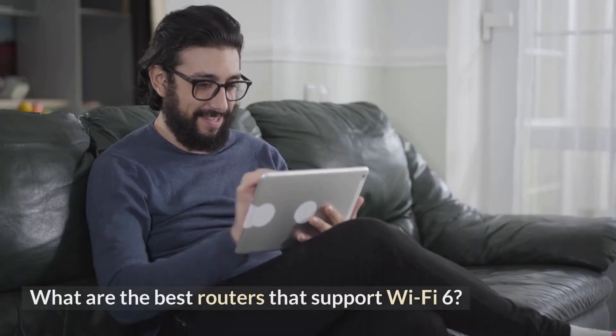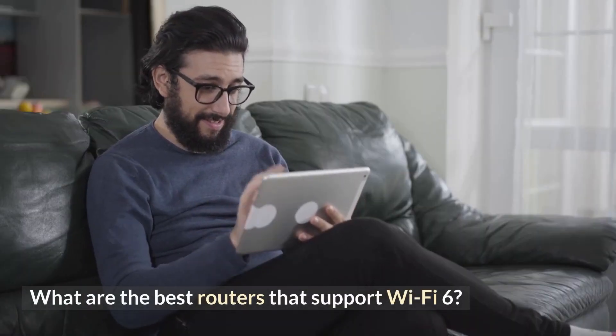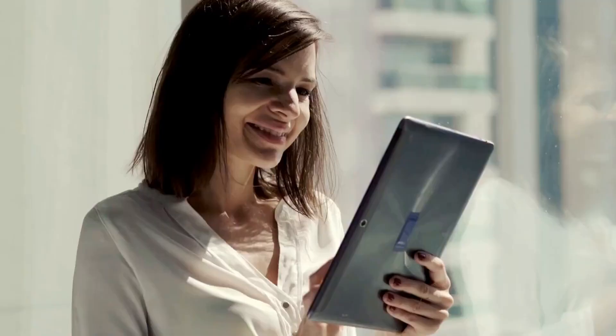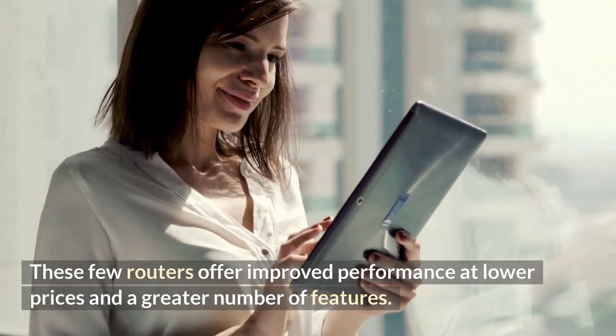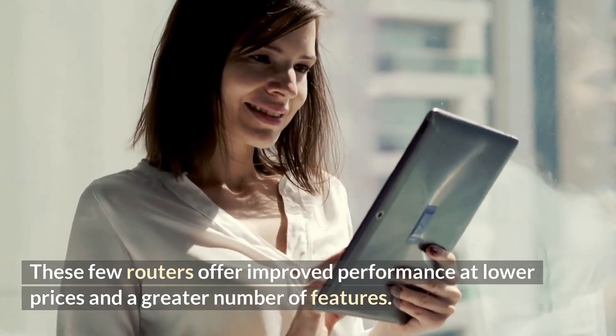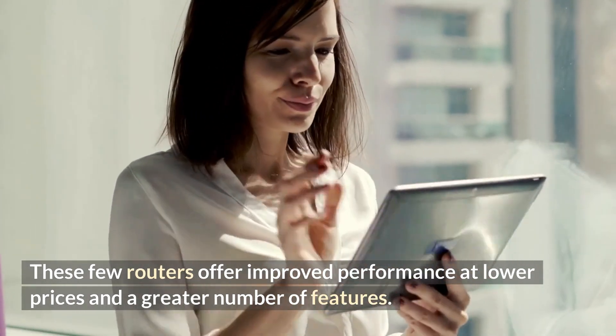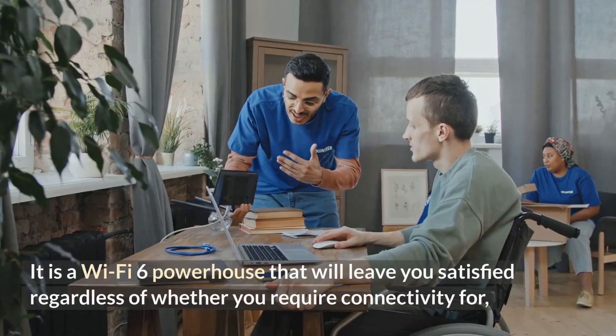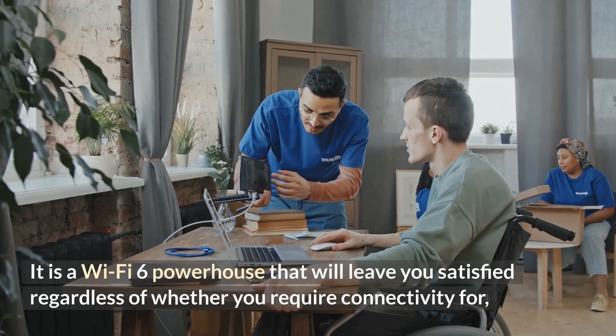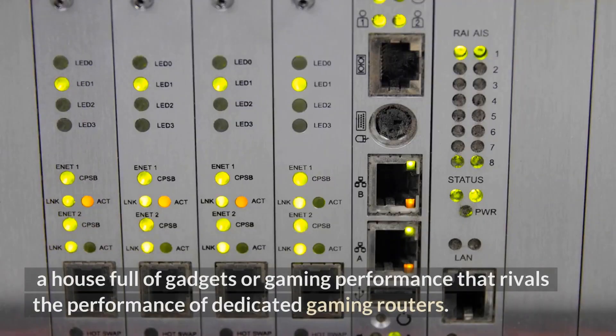Few of the many Wi-Fi 6 routers currently available on the market stand out as the most promising. These routers offer improved performance at lower prices and a greater number of features. The ASUS RT-AX86U is the best Wi-Fi 6 router on the market overall — a Wi-Fi 6 powerhouse that will leave you satisfied whether you require connectivity for a house full of gadgets or gaming performance that rivals dedicated gaming routers.